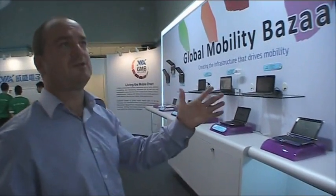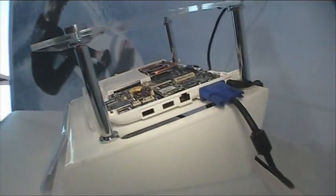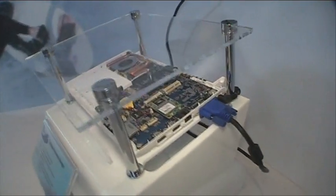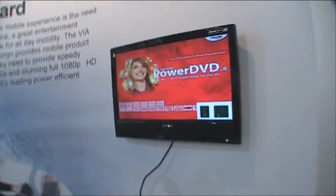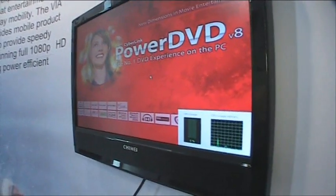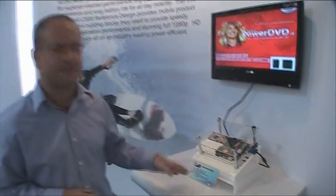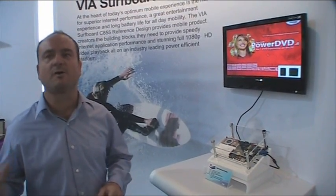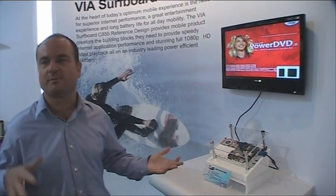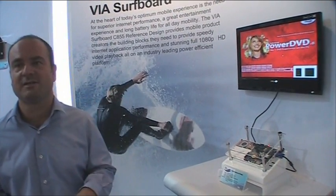On display is our new VX855 chipset. This product you're seeing here is the actual surfboard that customers can take and make their own mini notebooks from. What we've got here is a 1080p high definition video playing, using between 20 and 30% CPU utilization on our C7M processor — the 1.6 GHz version — so the chipset is really doing all the hardware work to play the video. That's important to keep the power down. VIA is very famous for our low power strategy, and we're going to continue driving in that direction, getting things down by another 50% in terms of our chipset and processor power.